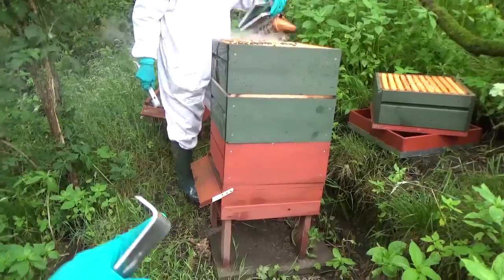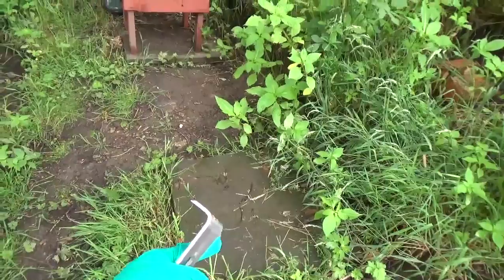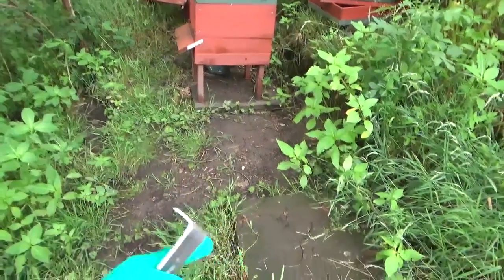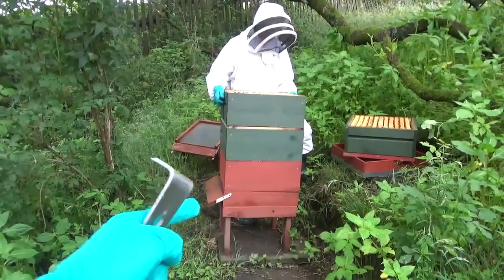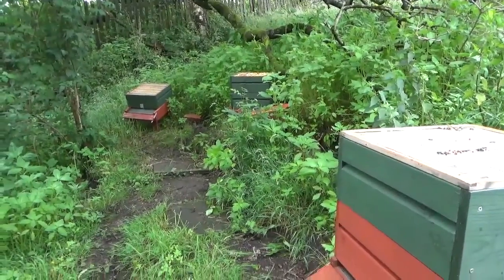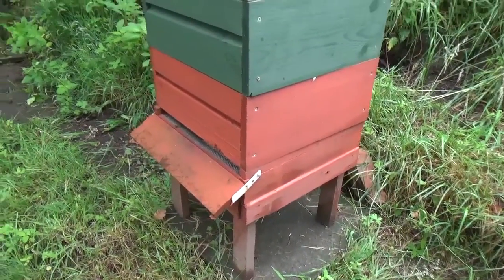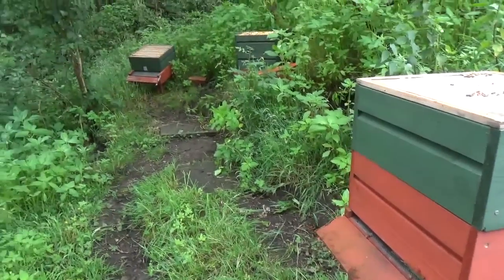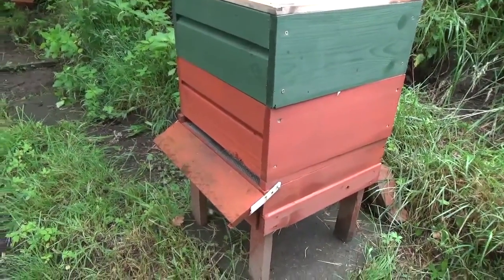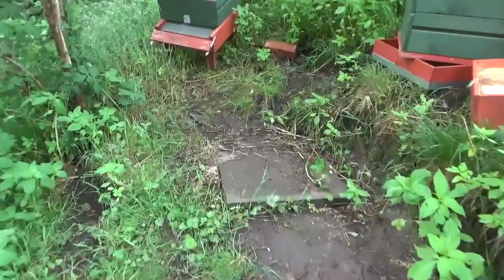We're going to move this hive more than three feet away, and what will happen is all the bees that fly will come out of the hive and go into the space. We've taken off the heavy honey supers and we've moved it to the next space along, so we definitely know that it's too far for the flying bees to find this hive again. They'll come out and fly back to this original spot, which is more than three feet away.